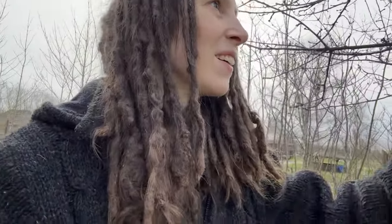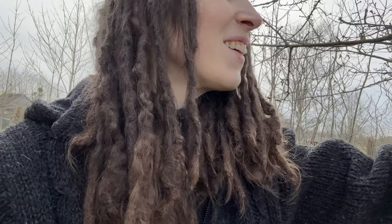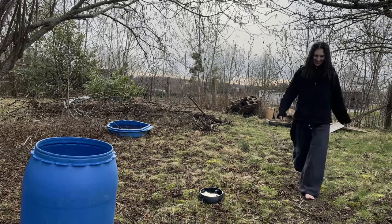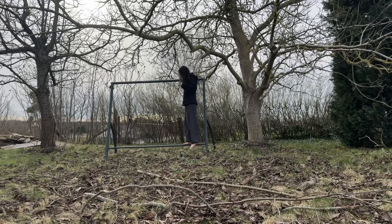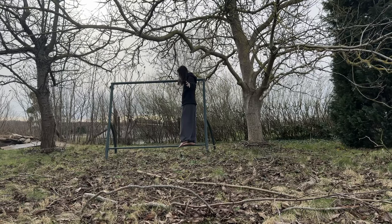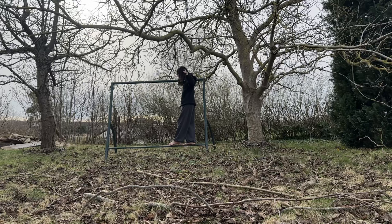The garden is slowly waking up — the trees are budding too. My balance is still horrible, both from the stuffy ears and the winter without training. I try to do some balancing and hanging whenever I'm here.